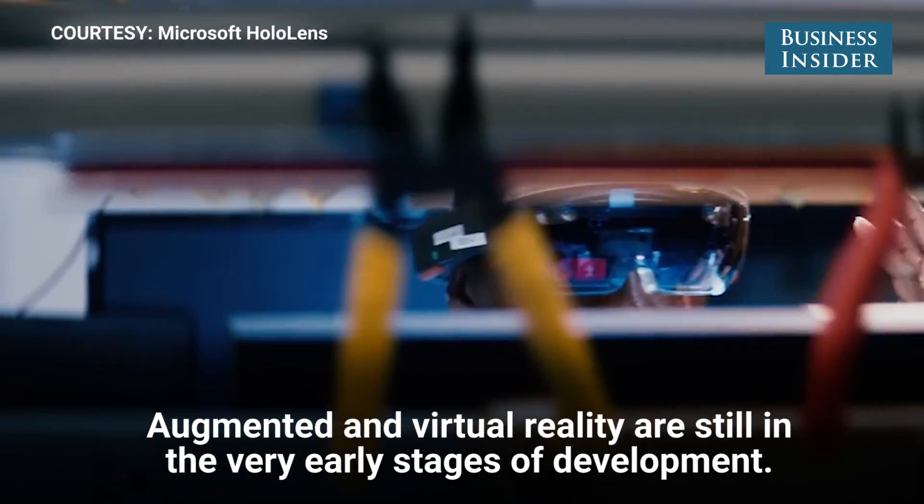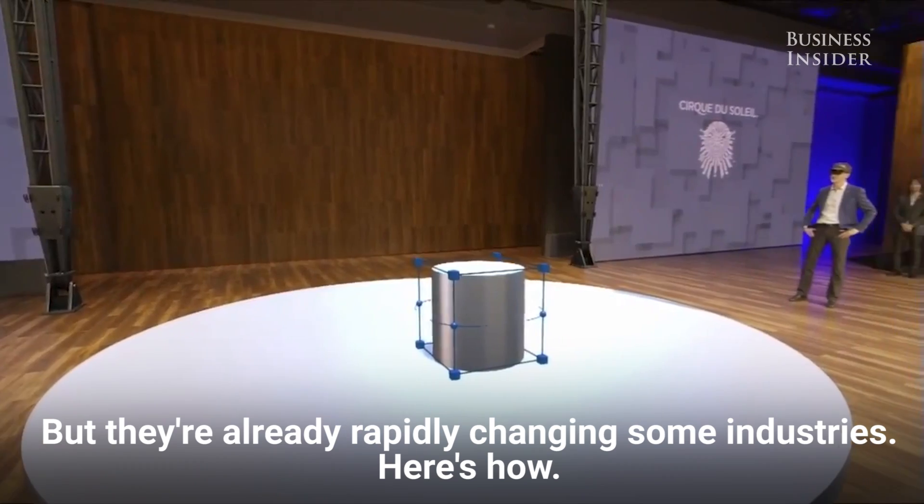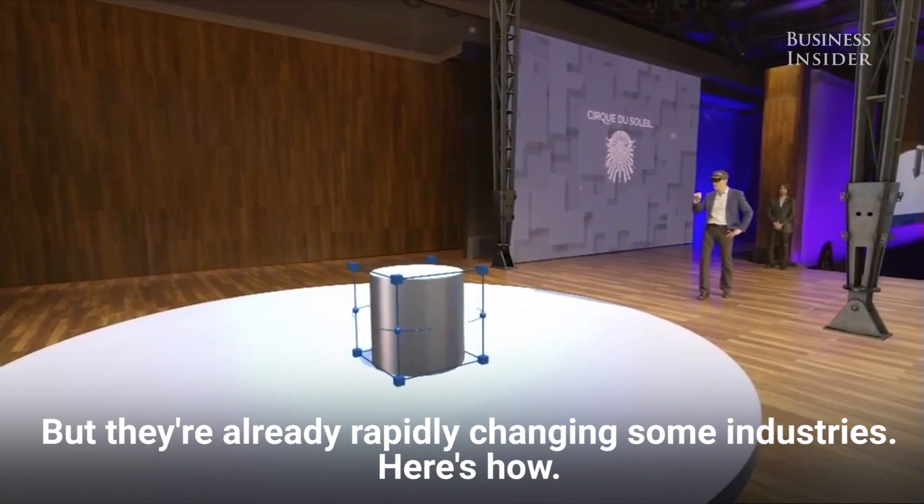Augmented and virtual reality are still in the very early stages of development, but they're already rapidly changing some industries. Here's how.